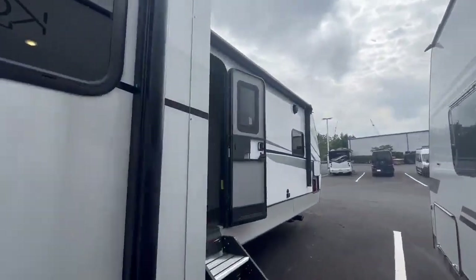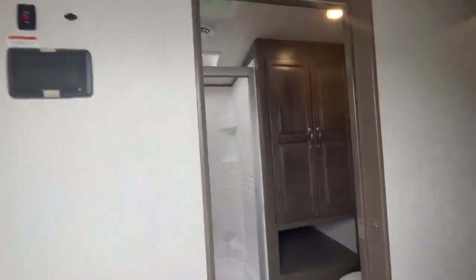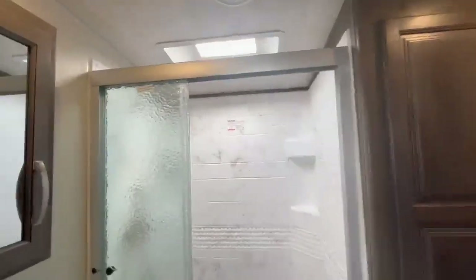We'll go inside and I'll show you some of the features. As you can see when you first walk in, you've got a full bath here, big shower, and lots of storage.